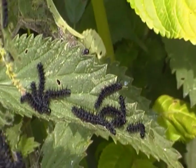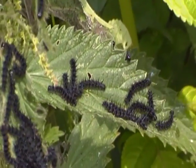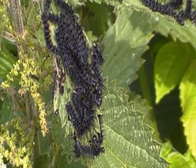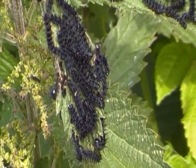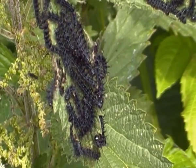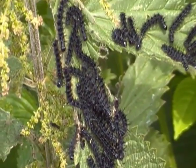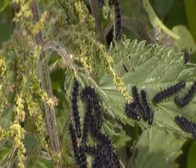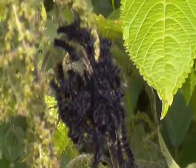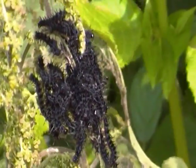Most of them seem to be munching away on the nettle. It looks like they are — the caterpillars munching away on the nettle. Hmm, look how many there are on here.